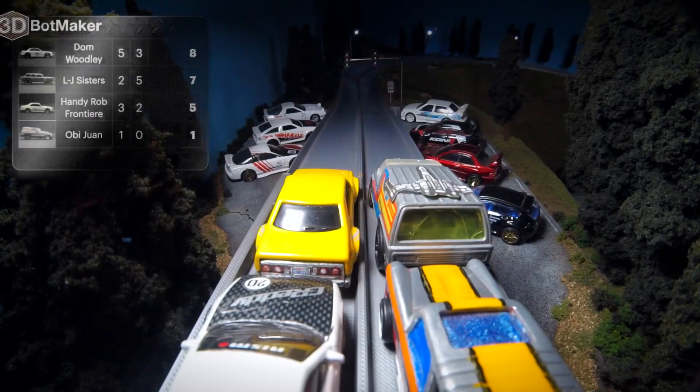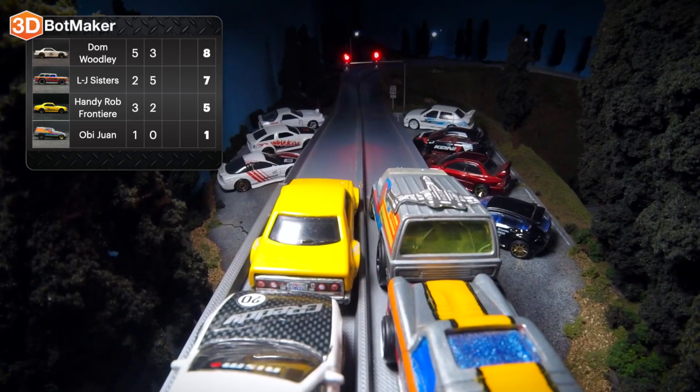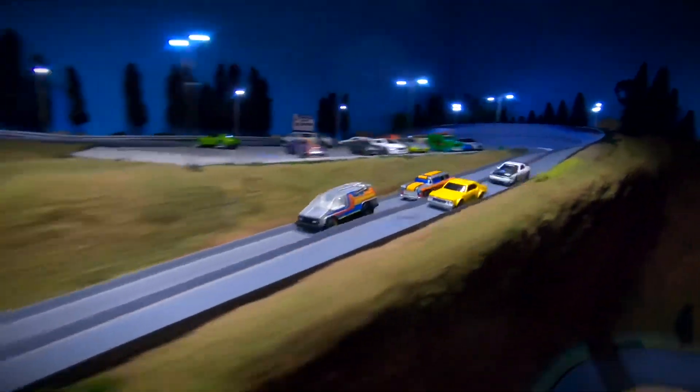Here we go with the start of race three. We have Obi-Wan starting off on the front right and Handy Rob Frontier on the front left. Dom Woodley is your current leader with eight points, followed by the LJ Sisters with seven points. Handy Rob in third with five points, and Obi-Wan only has one point.